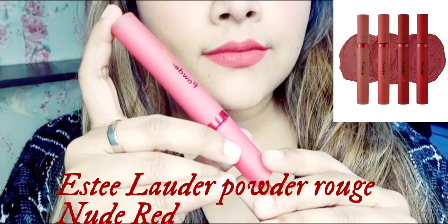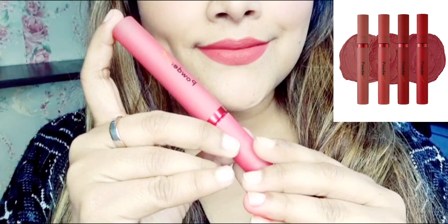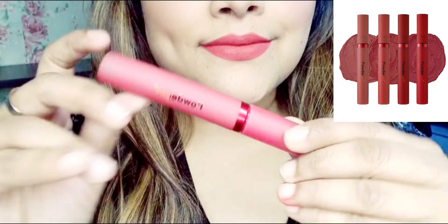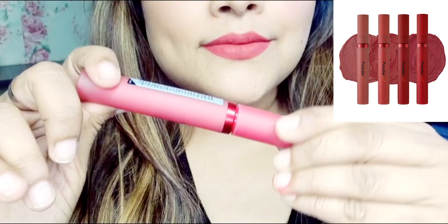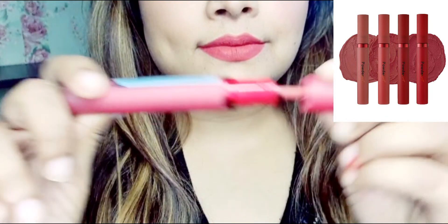Hi, this is Shweta. Welcome back to my channel. How are you guys? Today I am reviewing the Estee Lauder Powder Rouge lip tint. The shade is Nude Red, and I want to share it with you.